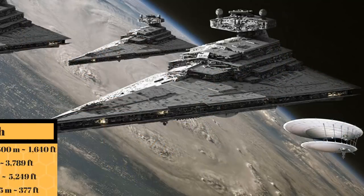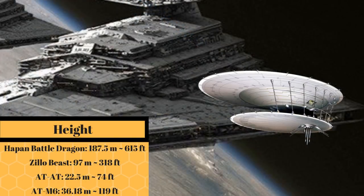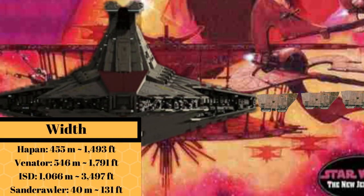At a length of 500 meters, or 1,640 feet, it was about a third of the length of the Imperial Star Destroyer, while at a height of 187.5 meters, or 615 feet, it was as tall as two Zillo Beasts, and at 455 meters, or 1,493 feet wide, it was about two and a half sandcrawlers thinner than the Venator-class Star Destroyer.